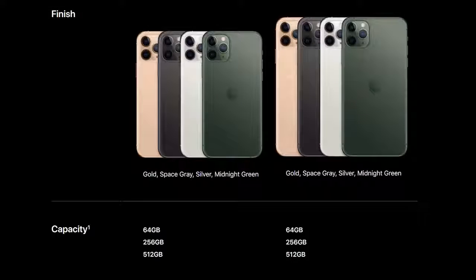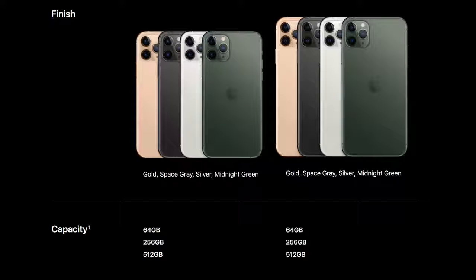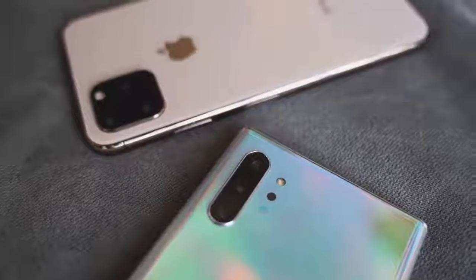It comes in four new colors: gold, a new space gray, white, and midnight green, which I do like. Let me know what you think about the colors. In terms of storage we're looking at 64 gigabytes, 256, and 512, so Apple is keeping the same scheme. It starts at $1099 for 64 gigabytes, which doesn't stack up well because the Galaxy Note 10 Plus at $1099 has basically 256 gigabytes of storage.